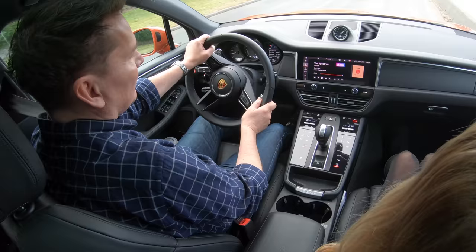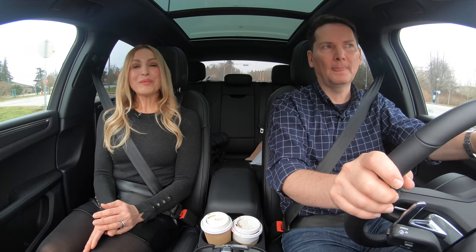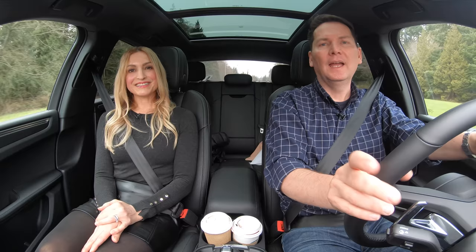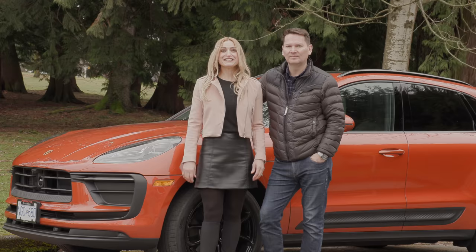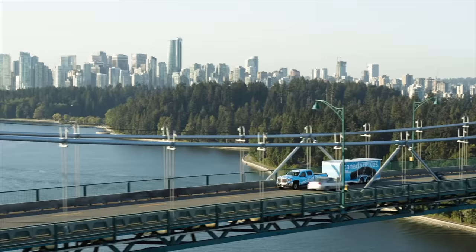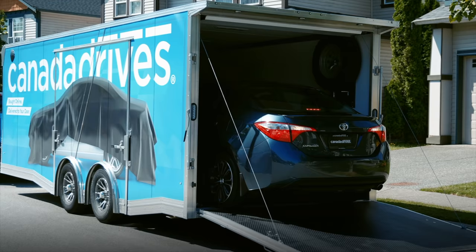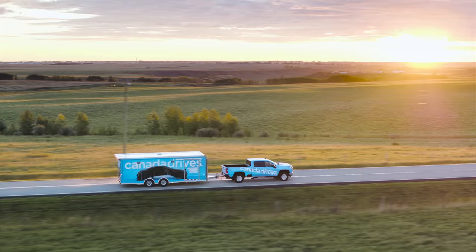Lightning round — two things we like, two things we'd like to see improved. I love how this drives and handles; it's a Porsche. The updates to the styling are fantastic. What I'd like to see is Android Auto — this Macan doesn't have it; the Cayenne just got an upgrade to the infotainment system but this one didn't. And the size isn't for everyone. Dynamic, sporty and oh so fun to drive — the Macan never disappoints. If it fits your lifestyle, it's a beauty. This video is brought to you by Canada Drives — visit canadadrives.ca to learn more.